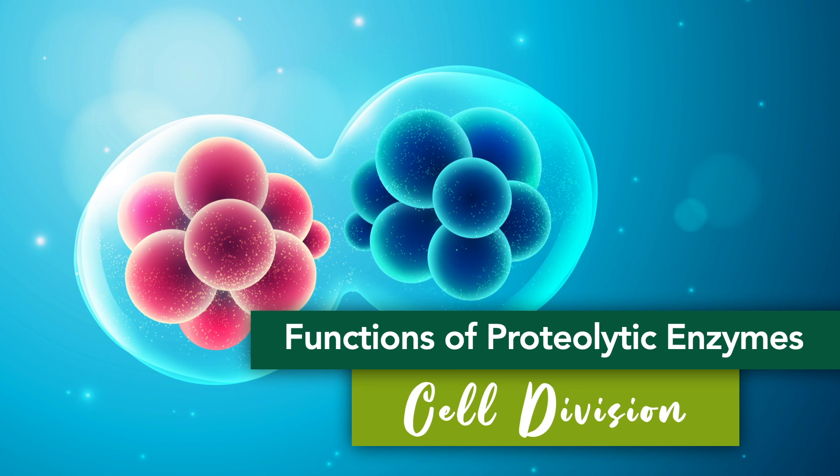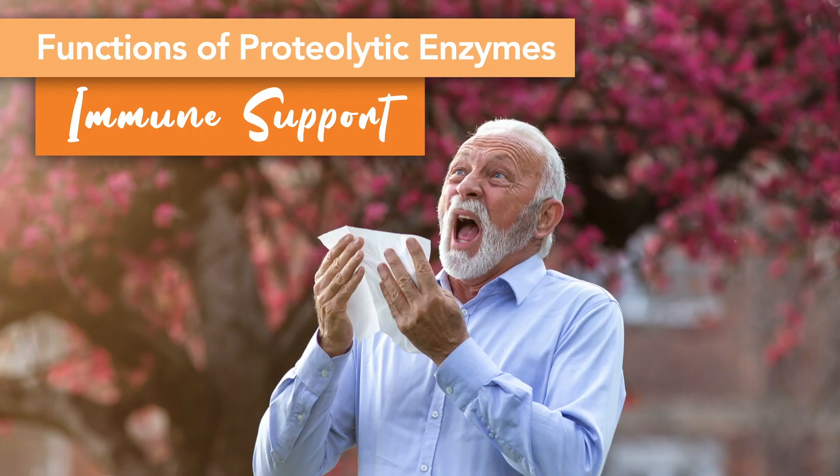Essentially, this means that proteolytic enzymes work to ensure that your cells have enough — but not too much — of the proteins they need in order to divide. They give them what they need when they need it, no more, no less. In addition to assisting with the cell division process, proteolytic enzymes also support your body's natural immune response. Many pathogens that your body encounters behave like proteins, which means they can be deactivated in the same way. Proteases can break up these protein-like pathogens in your system so your body can properly remove and dispose of them.